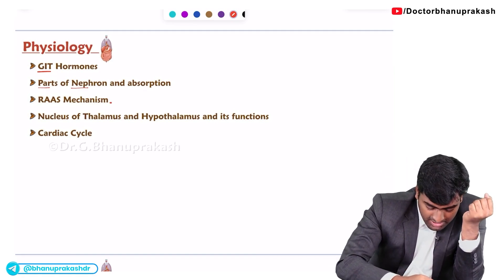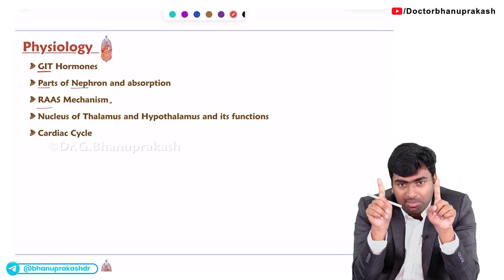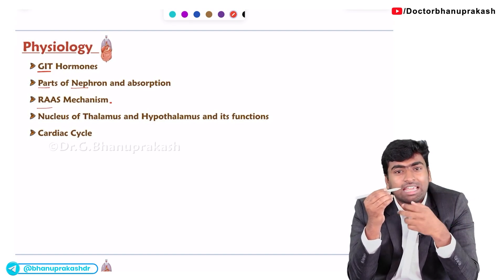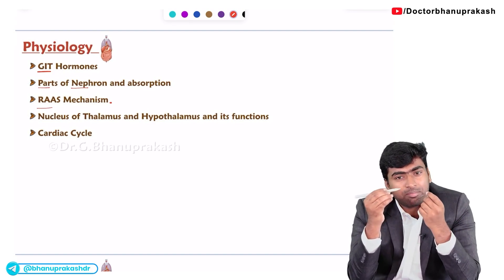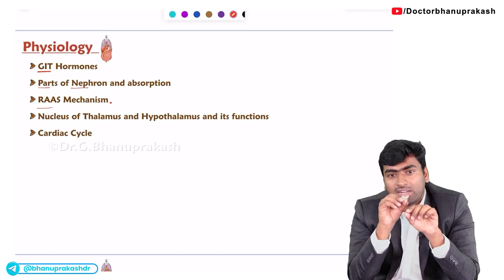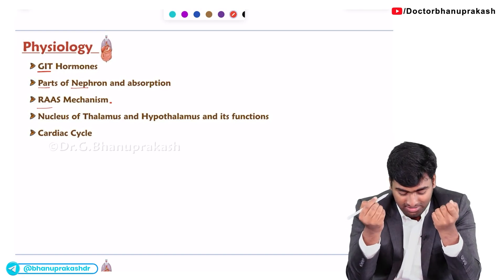Next, about the RAAS mechanism. They will give you a diagram of the RAAS mechanism and point to specific chemicals such as renin or ACE enzyme. They will mark it as X and ask you to identify what that component is.